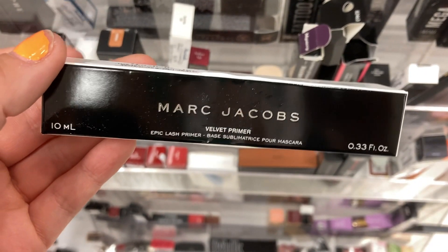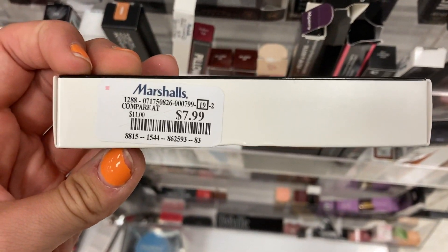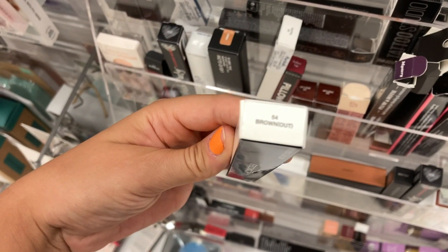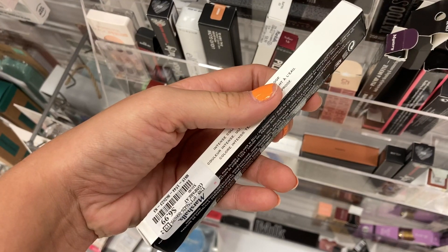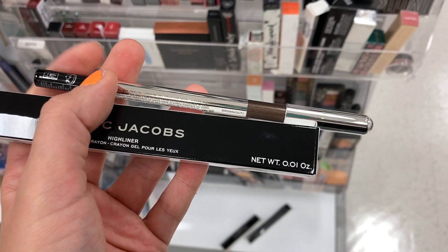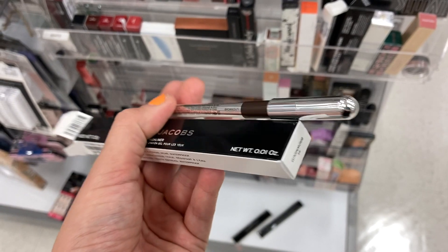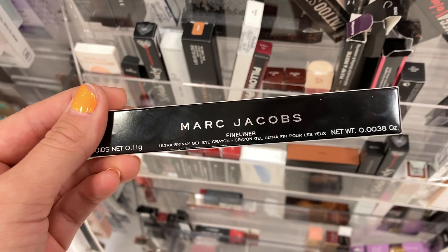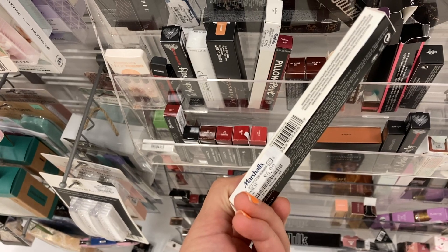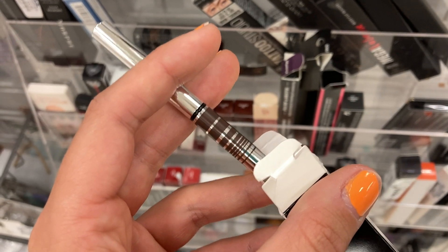They also had the Marc Jacobs Velvet Primer — the eyelash primer in white packaging — for $7.99. They had Marc Jacobs Highliners: the Gel Eye Crayon Gel Eyeliner in Brown Out for $6.99, which is a medium brown shade with possible glitter. And a fine liner in the shade Truffled, also for $6.99 — another brown shade but in the really skinny format.